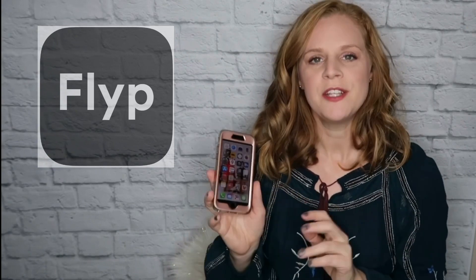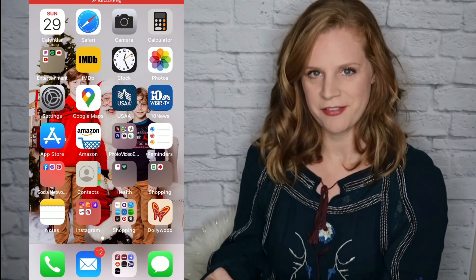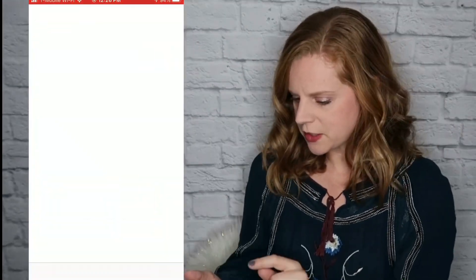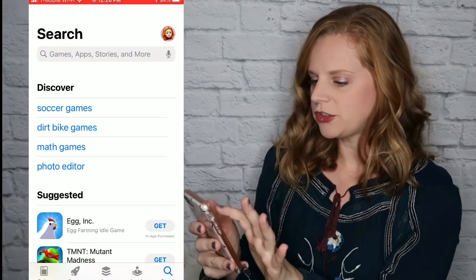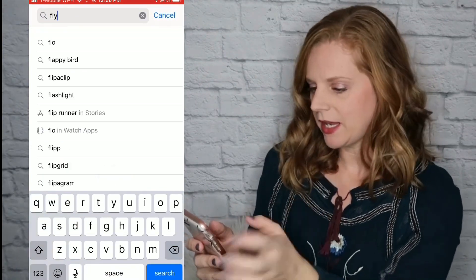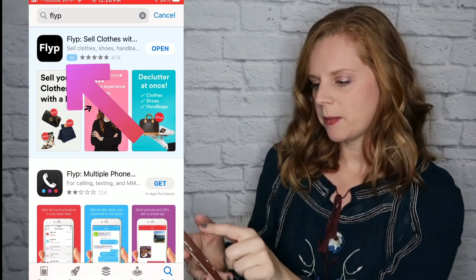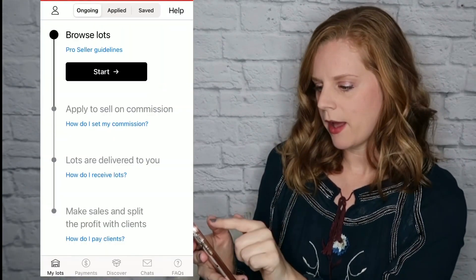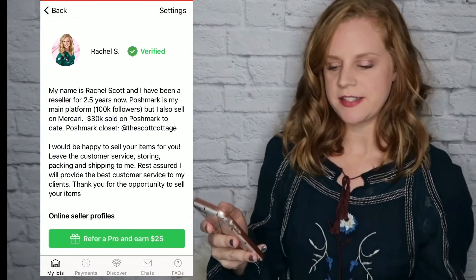Let's get into the app. This is an app for your phone — they do not have a website. If you have a smartphone, you'll need to download it. Click on the app store, search F-L-Y-P, and it should be the first one that pops up with the black background. I already have it downloaded, so I'm going to click open.